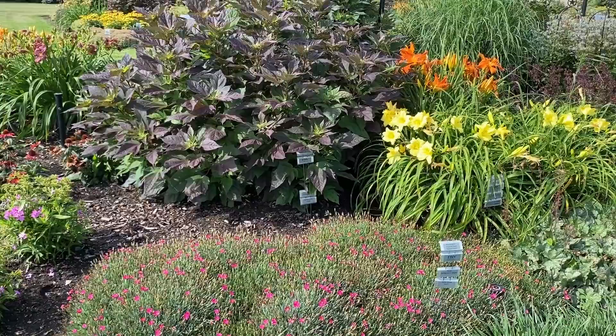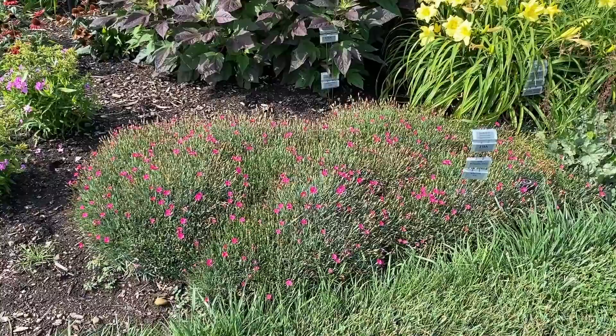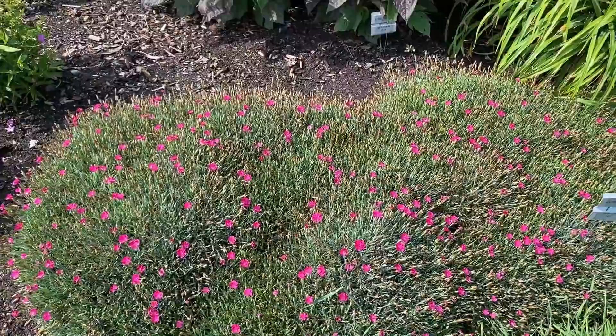Planted in front of Perfect Storm is the Dianthus Paint the Town Magenta. This is a grouping — looks like six or seven plants — and it's just about done flowering. But you can see all those spent blooms showing how loaded with color it was. There are a lot of different colors in the Paint the Town series, so if magenta isn't your color, maybe one of the other Paint the Towns would be.